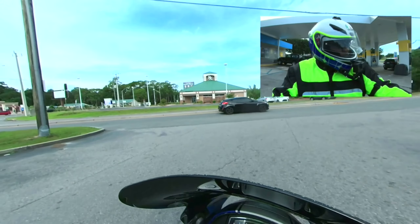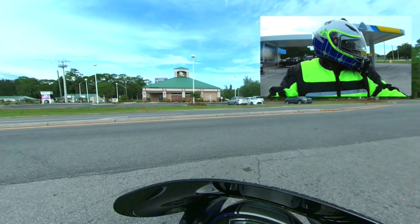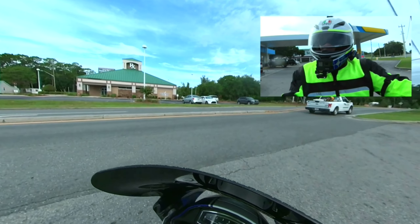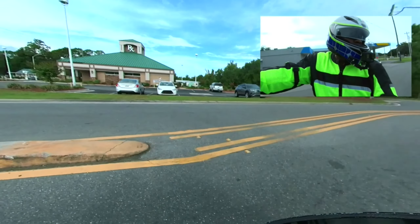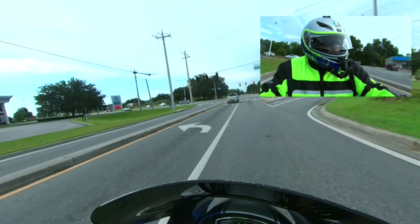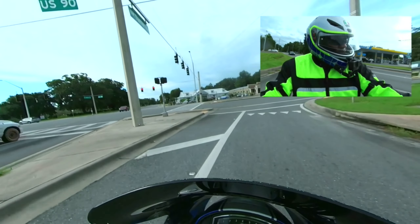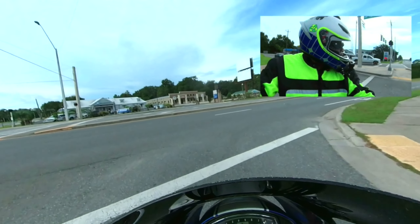So today, what you were just listening to there was the sound and the rhythm of the Suzuki Boulevard M109R V-Twin 1800cc, 128 horsepower, with 118 foot-pounds of torque — from the line of Suzuki GSX-R Racing Development. This motorcycle is an absolute blast.